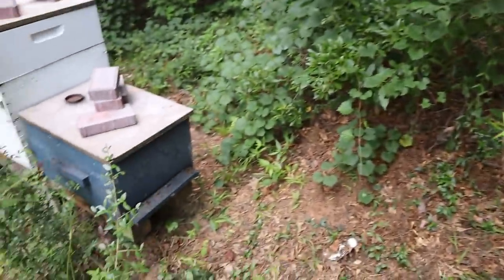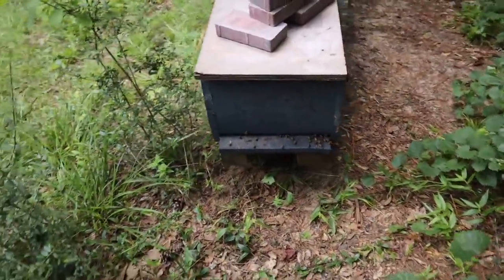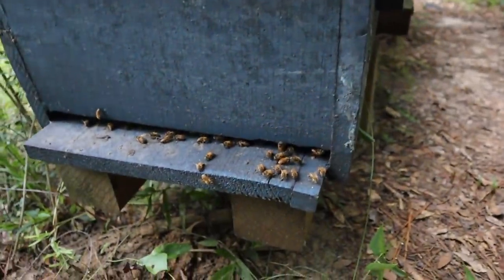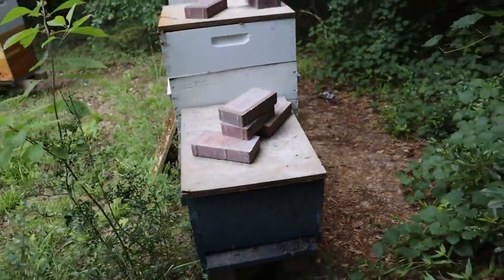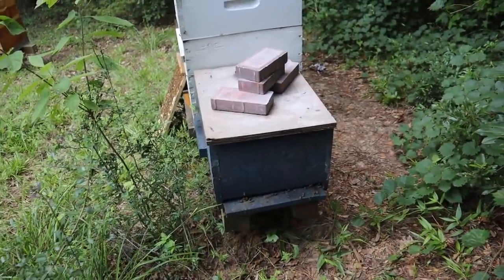I forgot to tell you — I've had this thing sitting here all year. It was a dead out. Look at this — a swarm's moved in. You can tell, there are a few bees in there. So I guess it was smart to set it up as a swarm trap — we caught some.